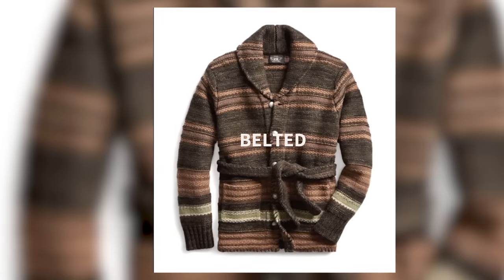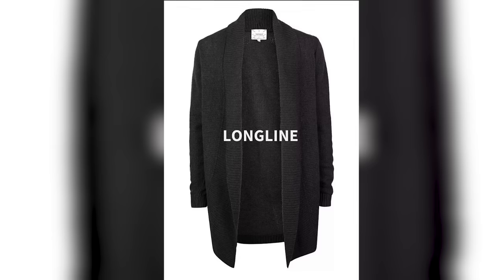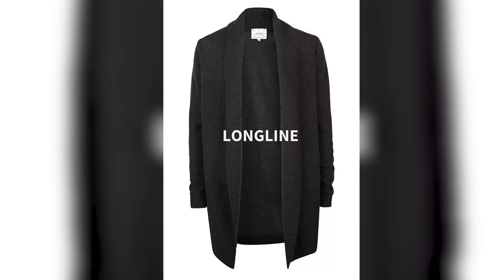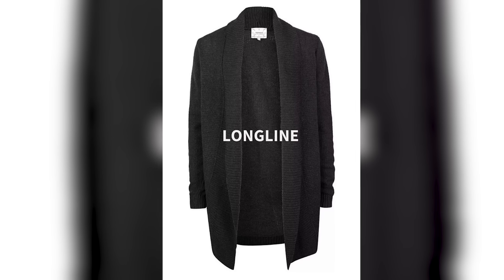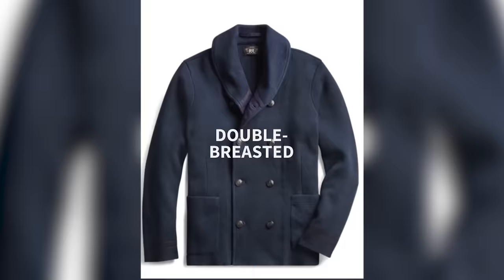Belted cardigans are a little tougher to pull off and you don't see them as much. Long line cardigans are literally just longer versions of the front button cardigan — sometimes they don't even have buttons, they're almost like a robe. And then you have the double-breasted cardigan, which is pretty rare.